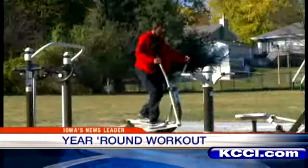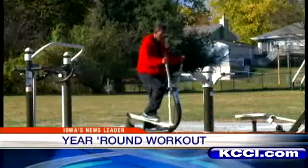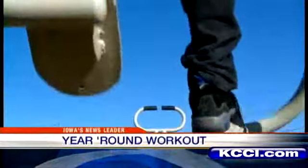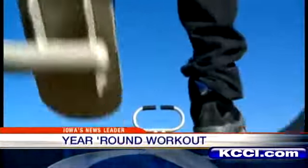Our hope is that no matter where you're at in the city, you'll be able to get a good workout. With that in mind, the Des Moines Parks and Rec Department has put in exercise equipment that will allow for that workout year-round. We're talking leg lift machines and elliptical trainers, equipment designed not to rust.